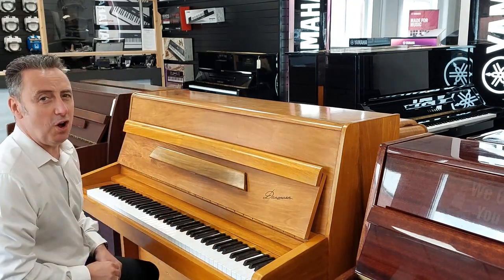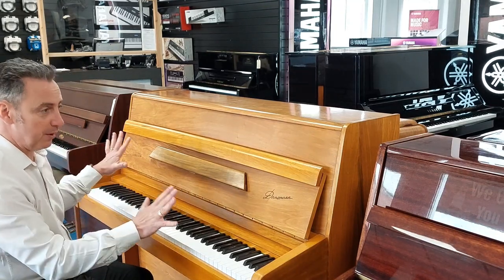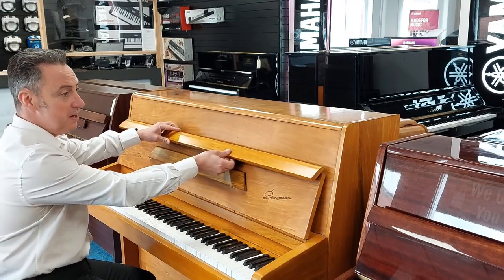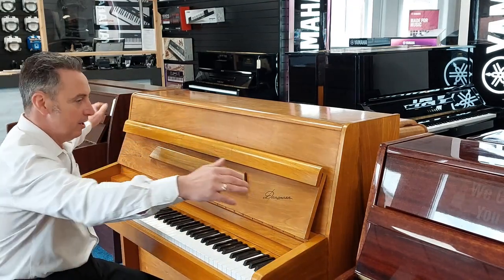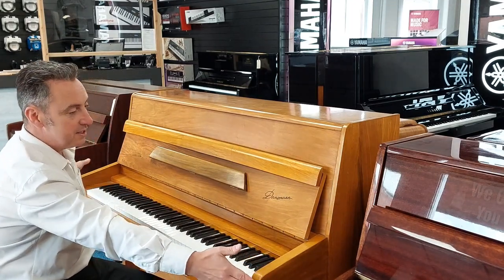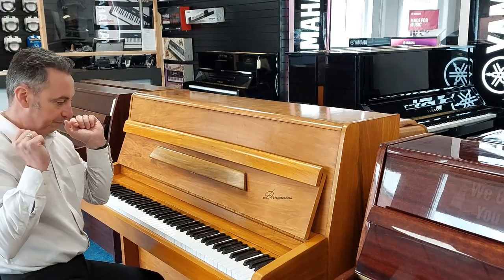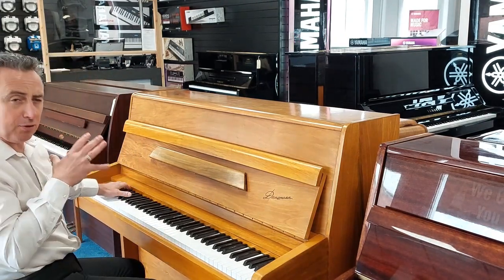It's got a lovely great sustain, lovely warm tone, lovely brass finishes, a nice lid, and it really is a great piano. It's 116 centimetres tall by 141 centimetres in width by 60 centimetres in depth, and it's a really, really nice depth to it.